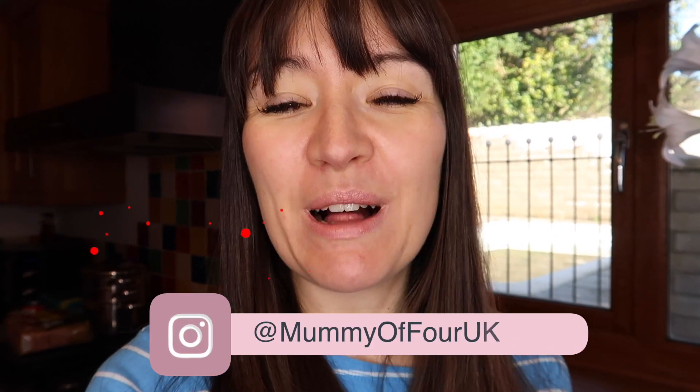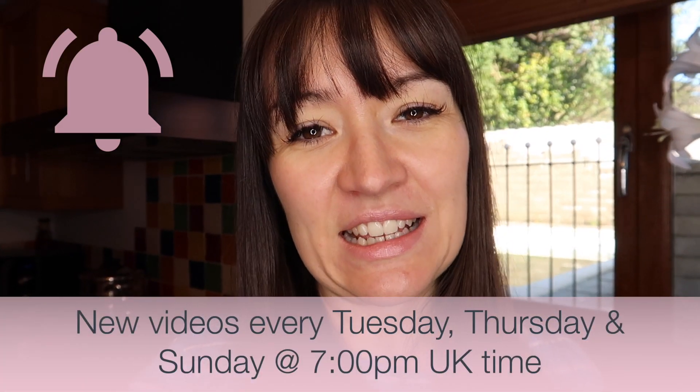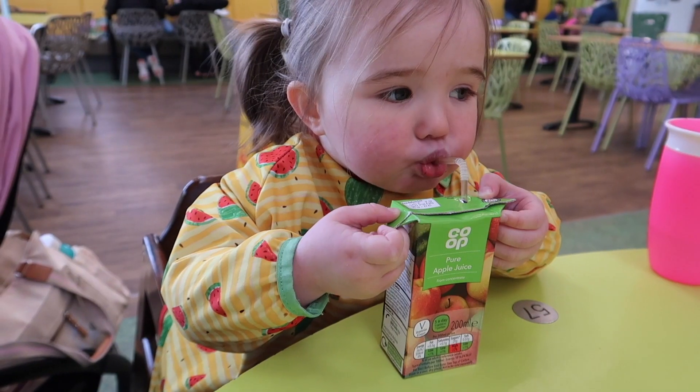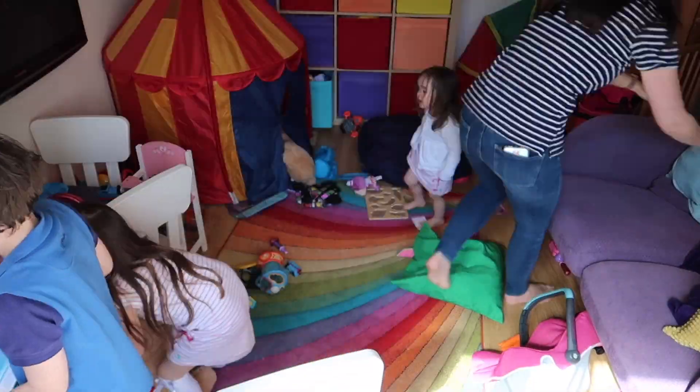Hi, I'm Ree from mummyoffour.com. Welcome back to my channel. I have got a massive grocery haul for you I've just had delivered and I'm going to share it with you now. If you are new here, welcome. Please subscribe, hit the bell to be notified when I post new videos every Tuesday, Thursday and Sunday at 7pm. I share loads of shopping hauls as well as speed cleans and parenting tips, tricks, hacks and advice. All the stuff to make your life easier as a busy mum. Now let's take a look at what I've bought.